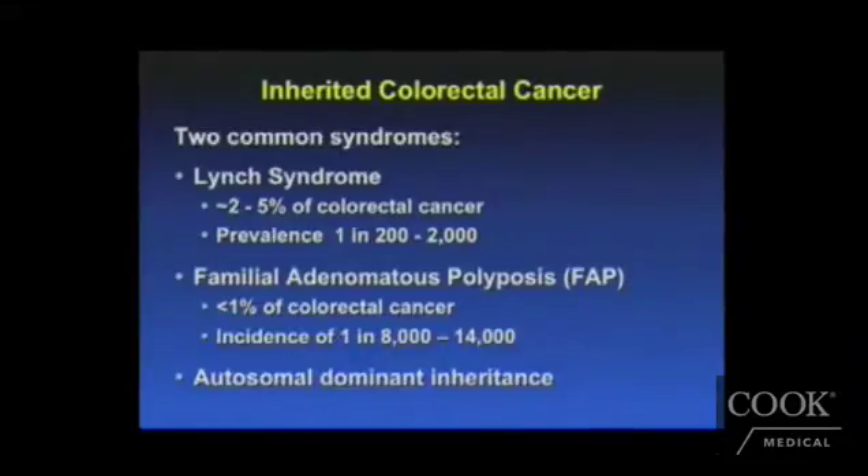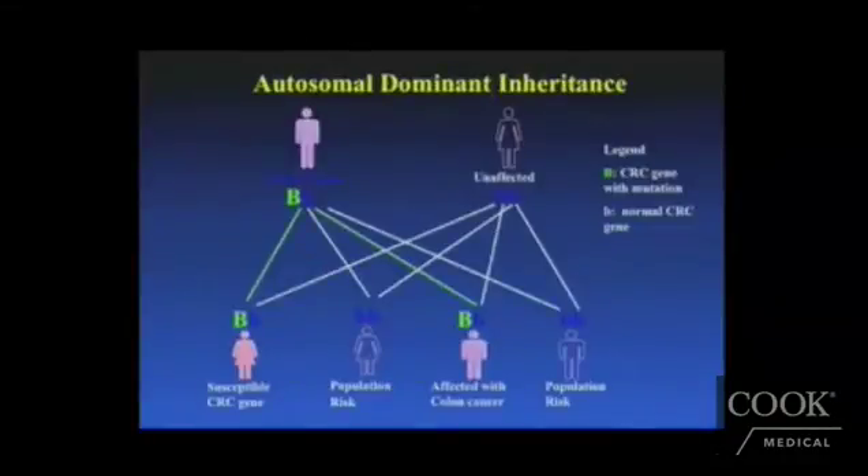Now these are inherited in an autosomal dominant inheritance pattern. Essentially, if you have a mother and a father and you are looking at the offspring, with an autosomal dominant inheritance, there is a 50% chance that a child will get the colorectal cancer gene. It's like a flip of a coin — each individual child from those parents has a 50% chance of getting that genetic mutation.